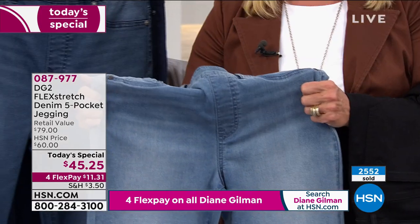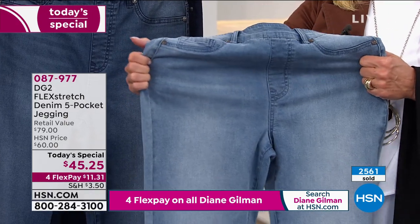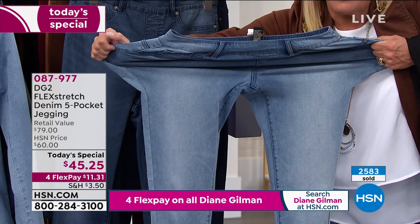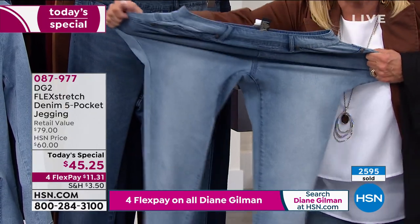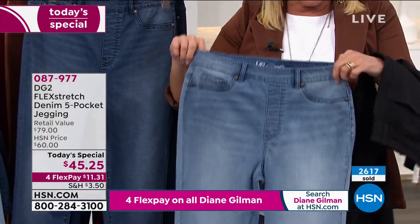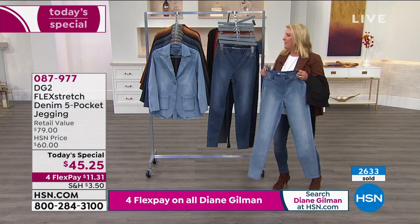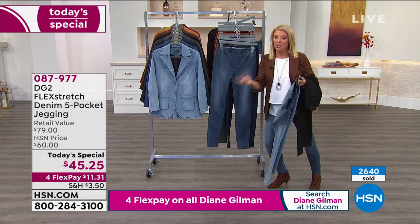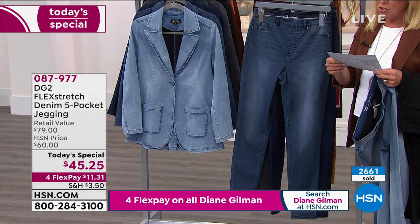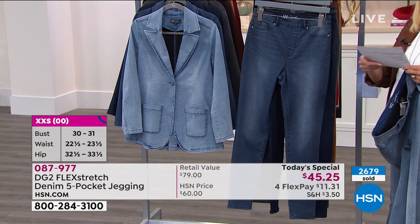Let me show you this one more time. If you took any pair of pants from your drawer — not a legging, a real pair of jeans — could you do this? Watch as I stretch and stretch — that is flex stretch. It's multi-dimensional, meaning it fits your body. Sexy as all get out but absolute max comfort. Petite is 27 inches, average is 29, tall is 31 inches — that stretch in any color, any size, double extra small through 5X.